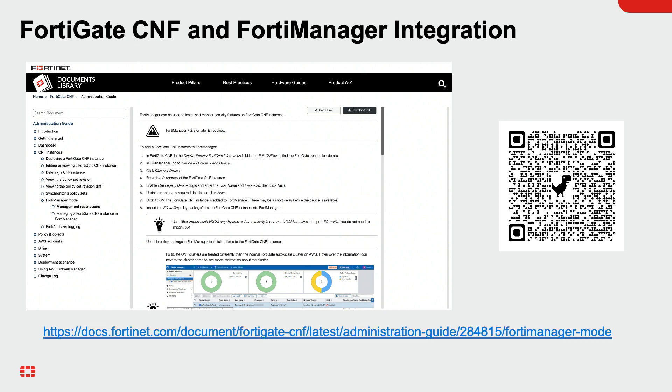For more information, please visit docs.fortinet.com or scan the QR code on the screen. This concludes the demo of FortiGate CNF and FortiManager integration. Thank you for watching.